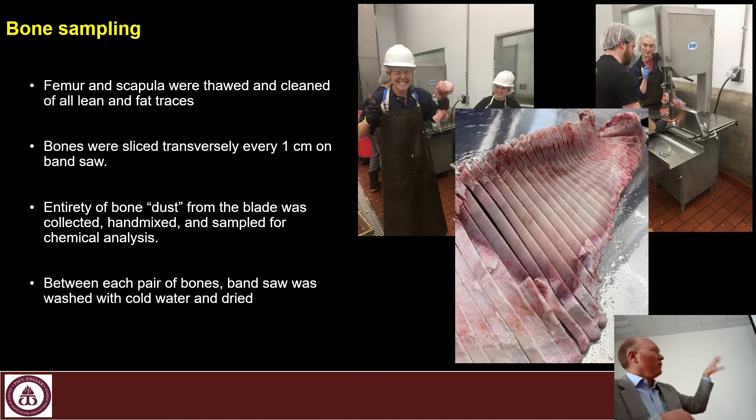To rebuild the entire animal, we also sampled bones. Graduate students chose two types: the femur and the scapula — one round bone and one flat bone. We sliced them every centimeter through a bandsaw, and the slice is our sample, giving a nicely powdered, homogenized sample. There was some hellacious noise from the bandsaw slicing them end to end every centimeter, and people probably thought we were killing somebody down in the meat lab for the days it took to slice those bones.